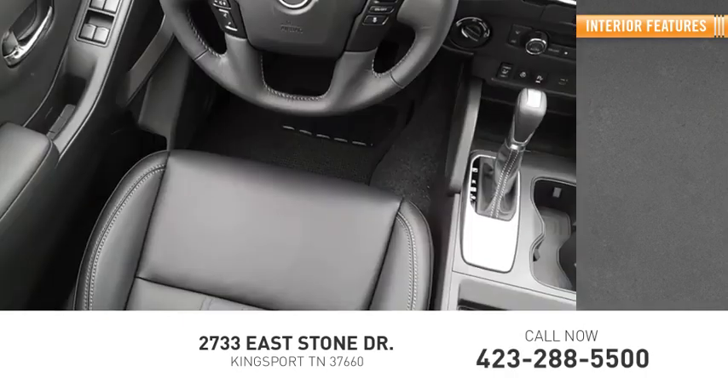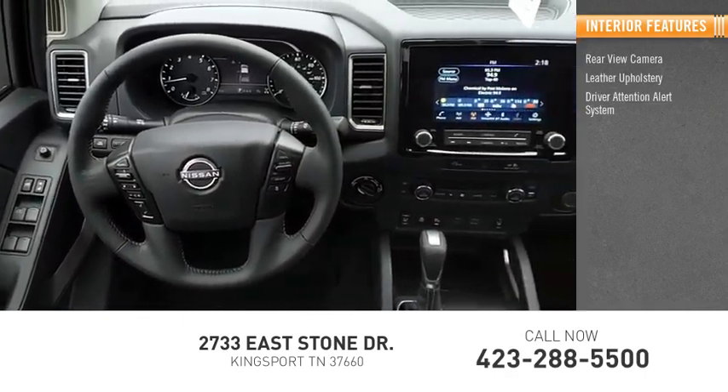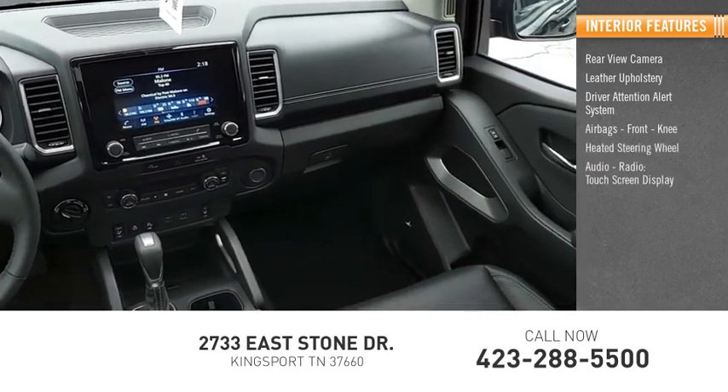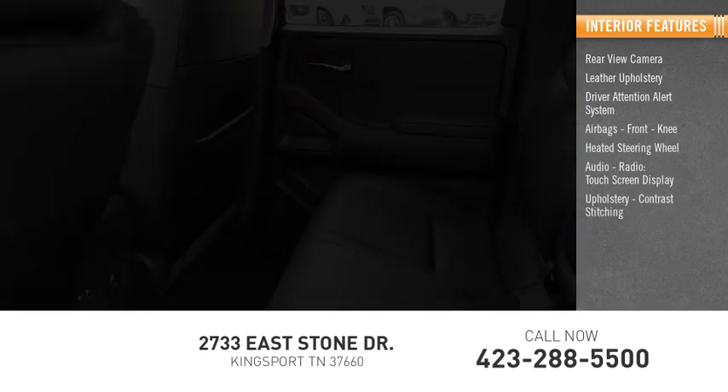Inside you'll find a rear view camera, leather upholstery with contrast stitching, driver attention alert system, airbags, front knee airbag, heated steering wheel, audio radio, and touch screen display.